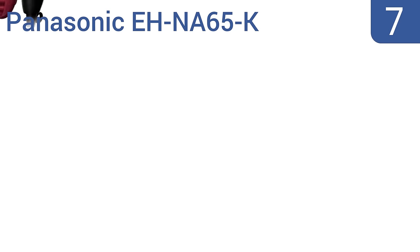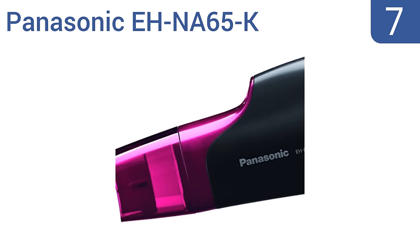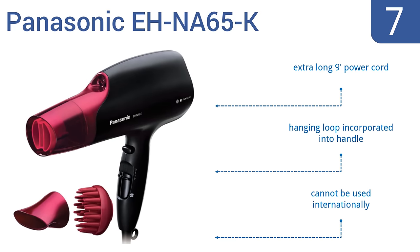At number 7, built to infuse natural hair with up to 1,000 times more moisture than usual iron hair dryers, the Panasonic EH-NA65K is both innovative and stylish. It includes a quick-dry nozzle, a set nozzle, and a diffuser. It also comes with an extra-long 9-foot power cord and a hang loop incorporated into the handle, but it can't be used internationally.